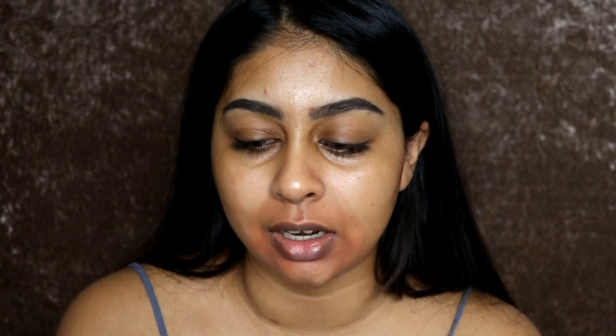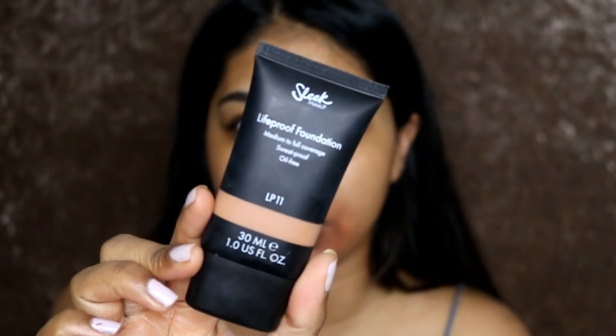I'm going to go with my Sleek foundation — my Sleek Light Proof Foundation in the shade LP11. I do have a full review on this so I'll link it in the info box if you guys want to check it out.